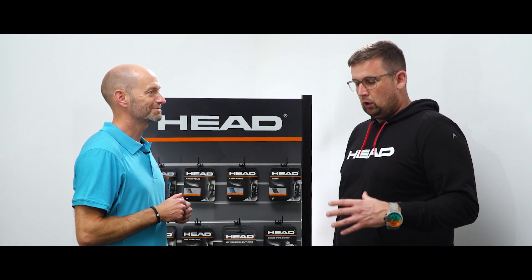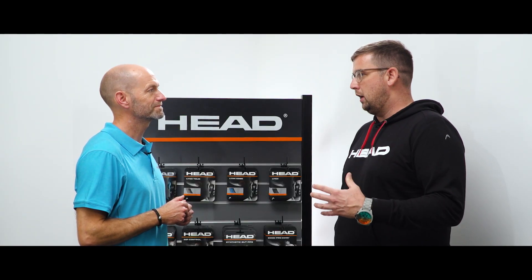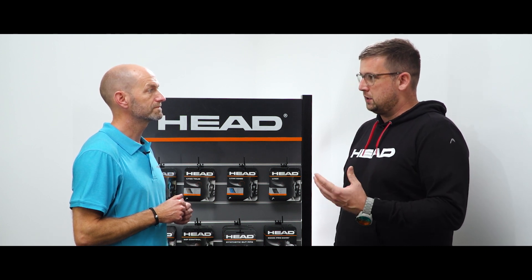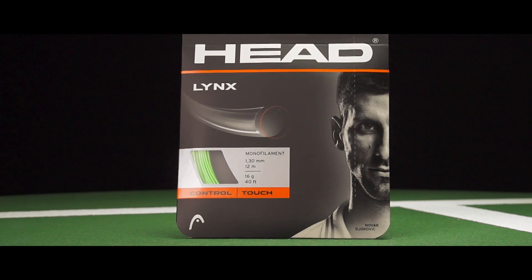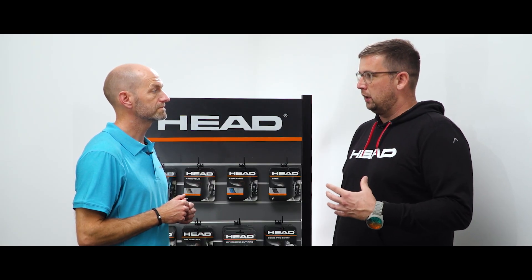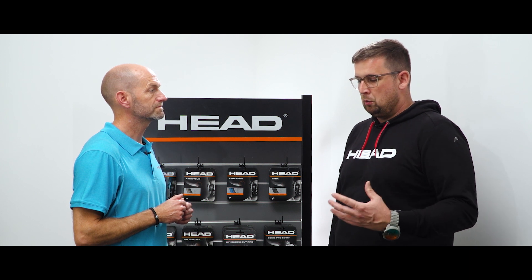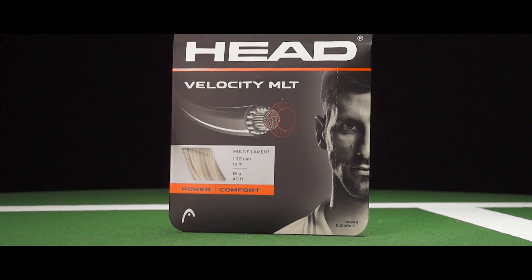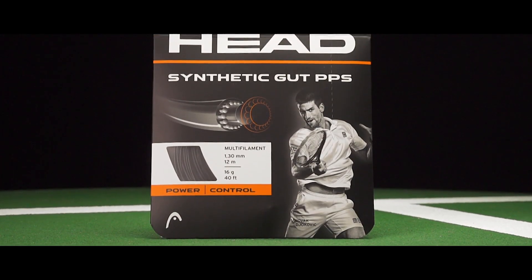If you rate yourself in that intermediate player range and you'd like to have a softer playability feeling but still stick with polyester, go with Lynx. If you want to switch over to a more powerful string setup and are more keen to use multifilament strings, I would strongly recommend Velocity and the all-time classic synthetic gut PPS.